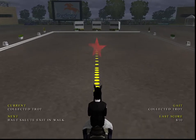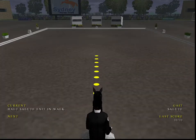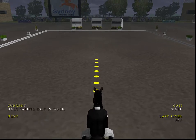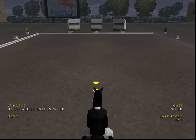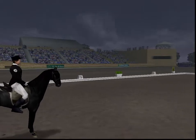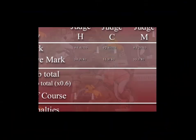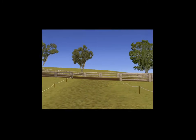He's about to salute the judges. I have a feeling that is going to be one of the better scores for the day. And that puts this combination on to day two: the cross country.